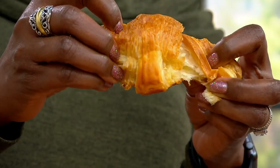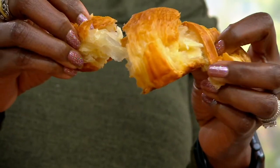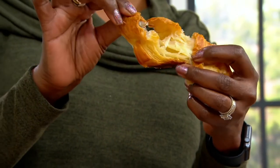See, as I pull this amazing croissant open, what you're looking at is layer upon layer of delicious buttery pastry from France.